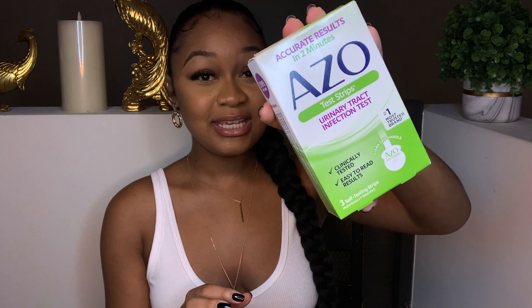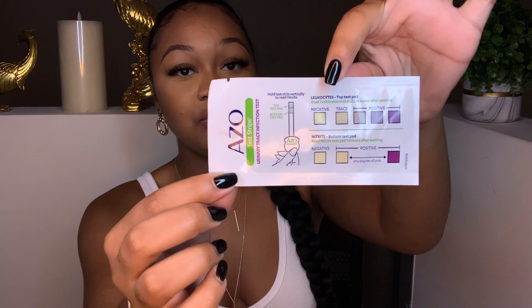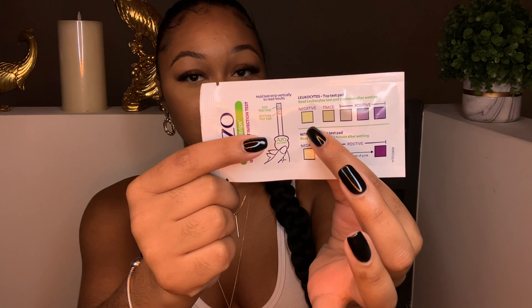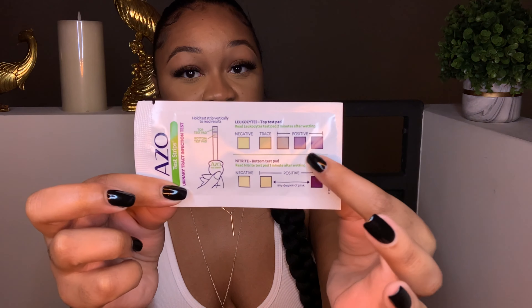I have some things here to show you guys. First, these are test strips that allow you to see if you have an infection. I would opt for these before making a trip to the doctor's office. When you urinate on the strip and wait two minutes, it gives you a scale to compare against. If the color falls in the negative range, you're fine. If it's in the positive range, that's when you take action.